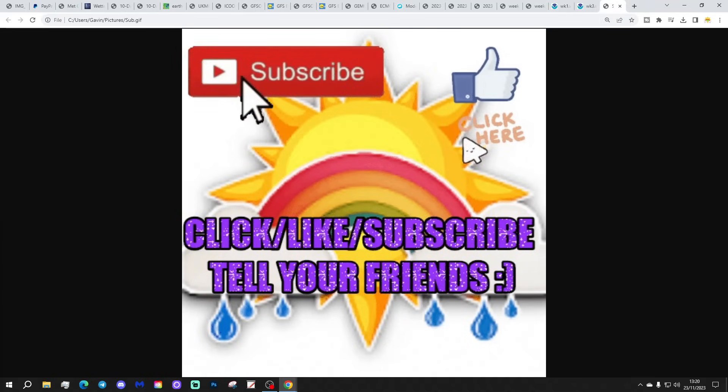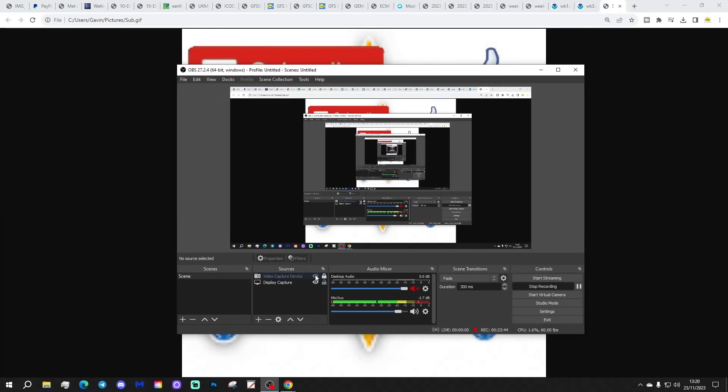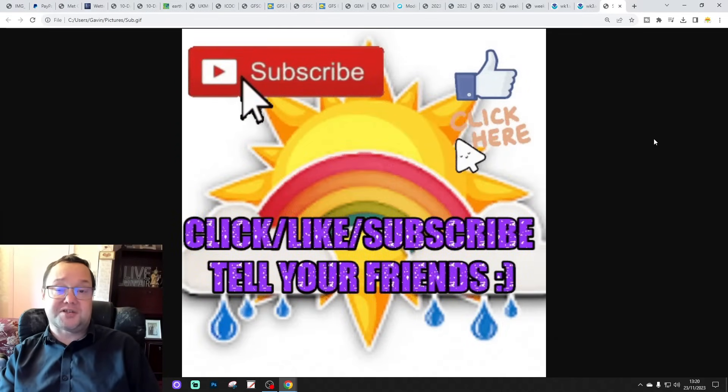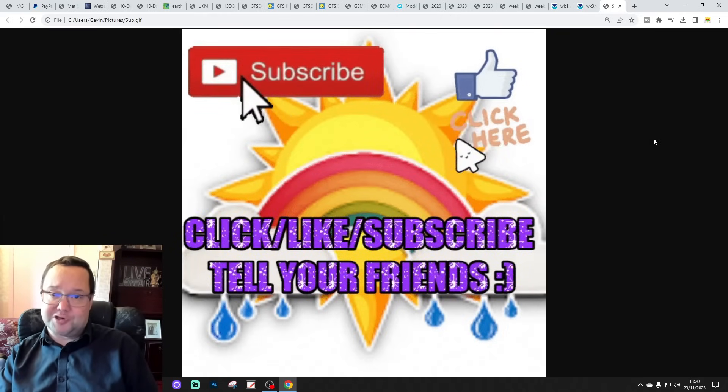So we're done. If you enjoyed the video please do like, share and subscribe. Thank you so much, everyone, for doing that. Why not drop a comment and let us know what you think about this and all of our videos. Don't forget to tell your friends about Gareth's Weather and get them to subscribe.